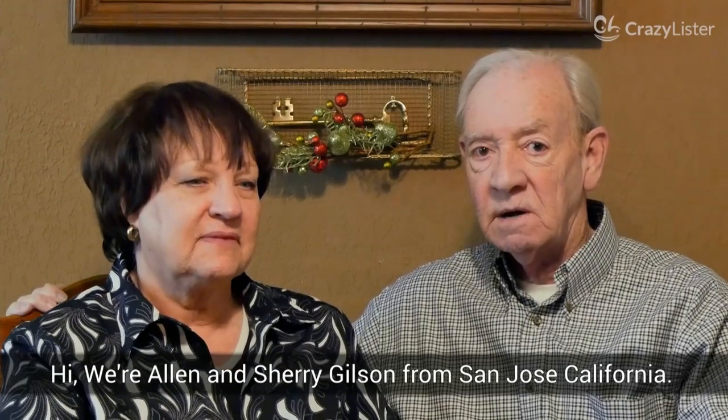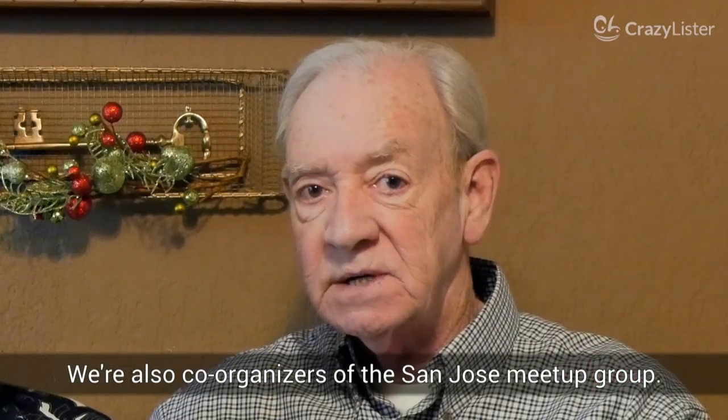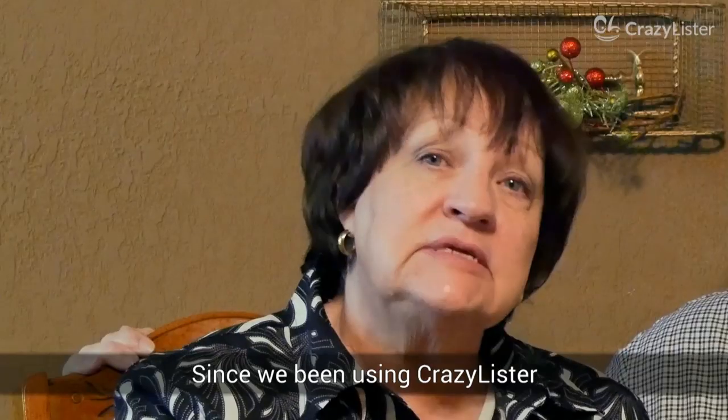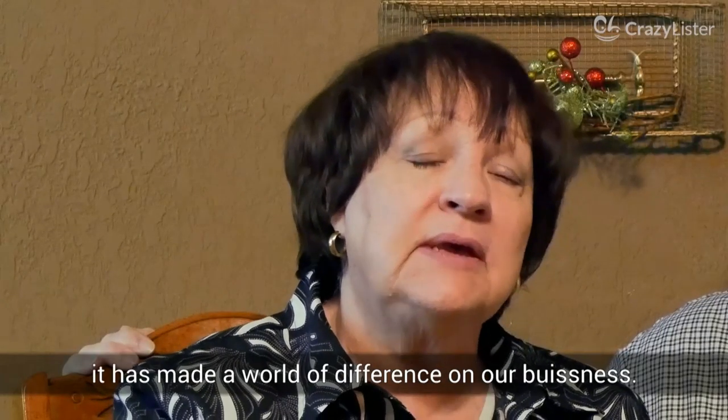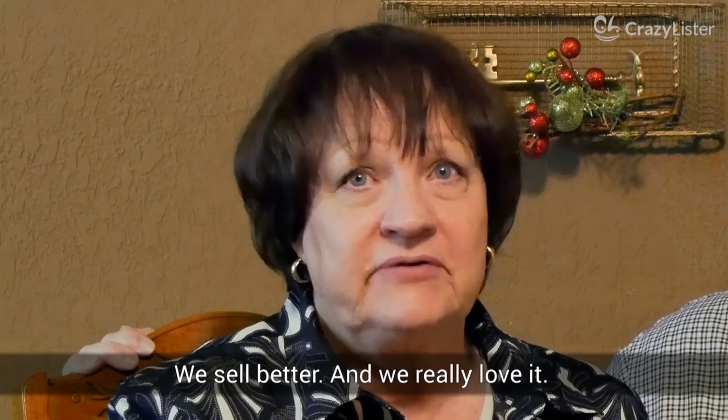Usually Sherry would be an imaginary figure, but today we've actually brought you the real Sherry and her husband Alan. Hi, we're Alan and Sherry Gilson from San Jose, California — owners of My Little General Store on eBay and co-organizers of the San Jose meetup group. Since using CrazyLister it has made a world of difference for our business — we sell better and we really love it.